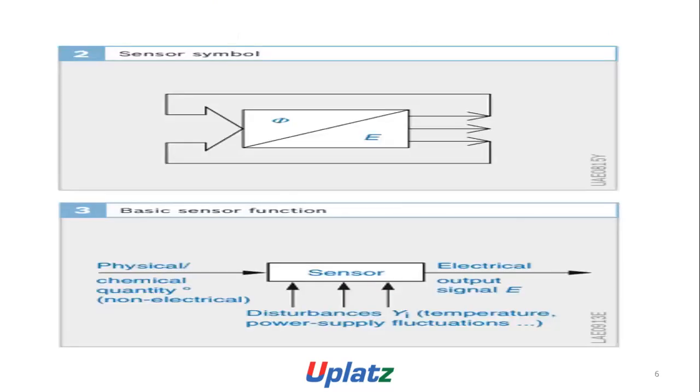The sensor symbol is shown here, with output E, feedback, and a basic sensor. The sensor converts physical or chemical quantities — non-electrical inputs — to an electrical output. Disturbance variables include temperature, power supply, and fluctuations.